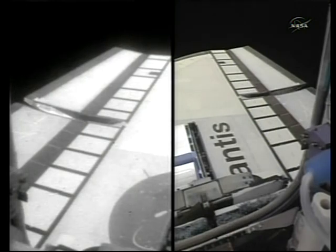We've now maneuvered to the proper orientation for the flight control system checkout, and Chris Ferguson now will be activating auxiliary power unit number one in support of driving all of the aerosurfaces.